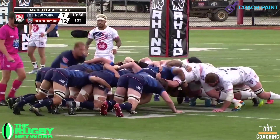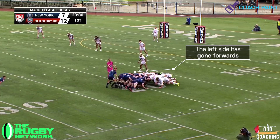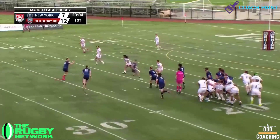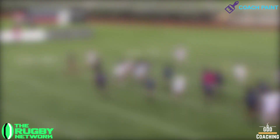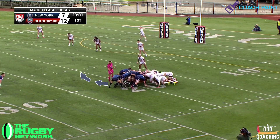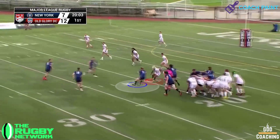Play starts with a scrum just outside the Old Glory 22, and a slight looser drive gives Andy Ellis space to get across and combine with Dan Hollingshead for this lovely slice play. With the Old Glory back row tied up, Ellis now needs to commit Tussitalla, which he does by arcing his run and delaying the pass until Tussitalla bites on the tackle.